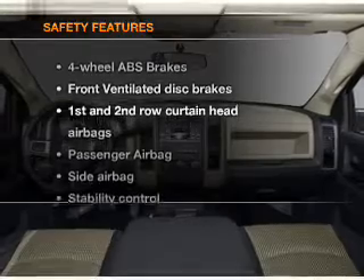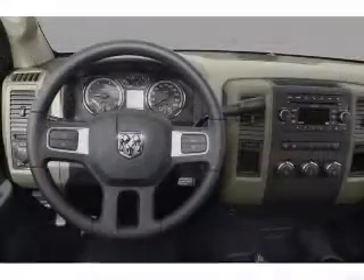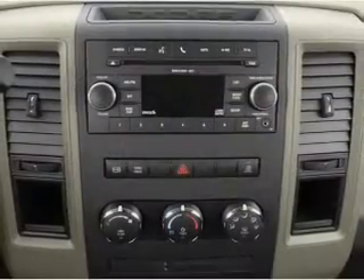And for your peace of mind, the following safety equipment is included: front ventilated disc brakes, curtain head airbags, passenger airbag, side airbag, stability control, low tire pressure warning.